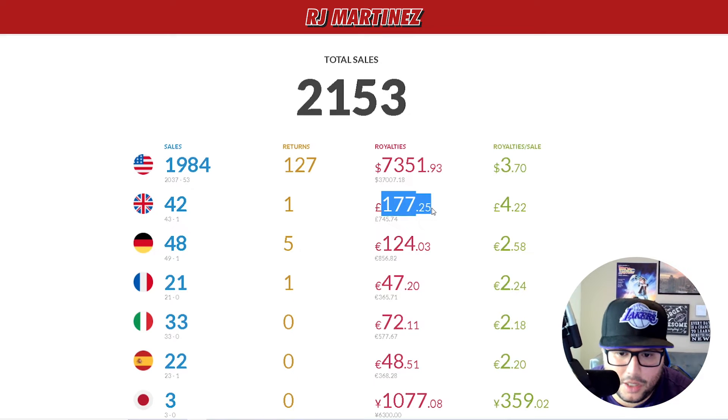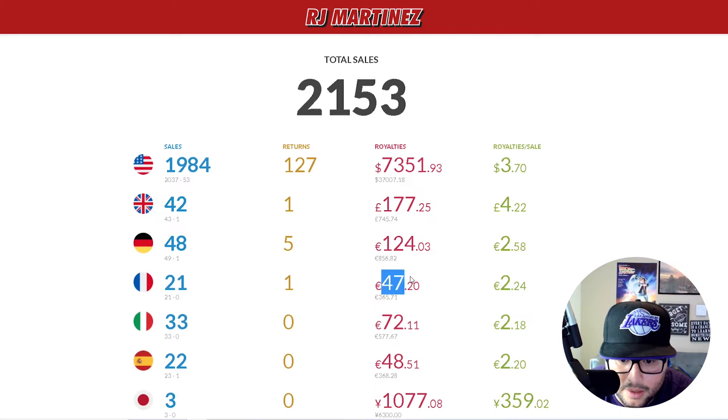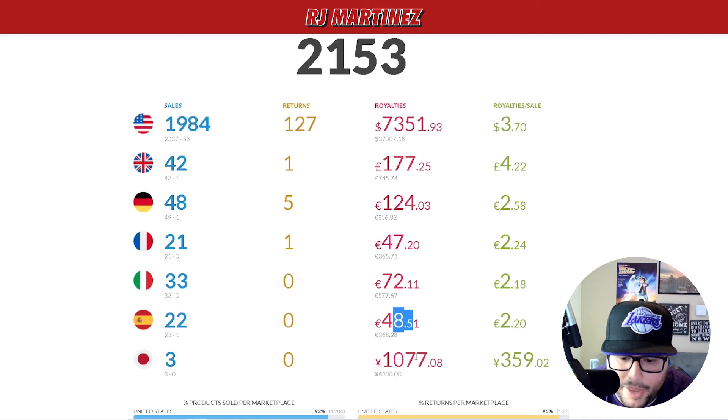There's no reason why these other marketplaces, doing over a hundred dollars right now, won't keep growing. If I make a sale in Japan, it's a great day. That's just how it is with those other marketplaces in general.